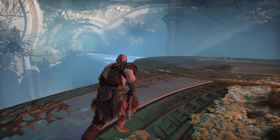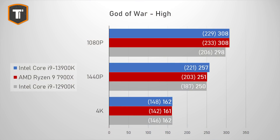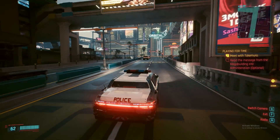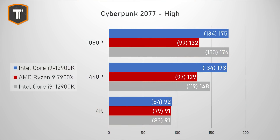In God of War, the 13900K and 7900X both score 308 fps average at 1080p with the 12900K a few frames behind. At 1440p the new i9 takes a small 2-3% lead in average fps but a 10% lead in 1% lows, going from 203 to 221. On 4K it's again close with a small advantage in 1% lows. Cyberpunk 2077, which notoriously favors Intel and Nvidia, shows the 13900K 30% ahead at both 1080p and 1440p, with both i9s scoring similarly at 1080p but the 13900K holding up much better at 1440p. On 4K they're all close.